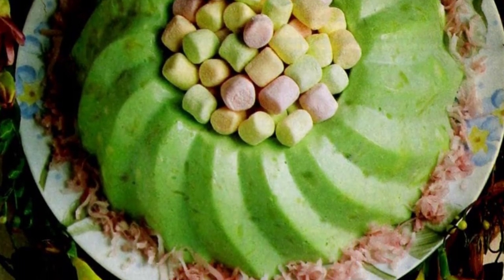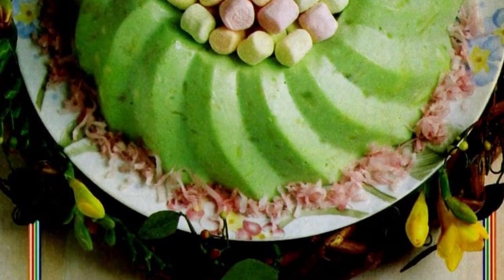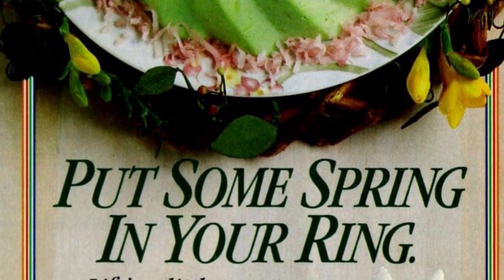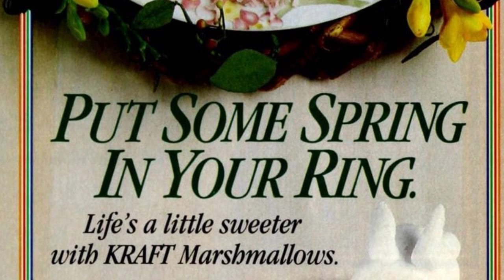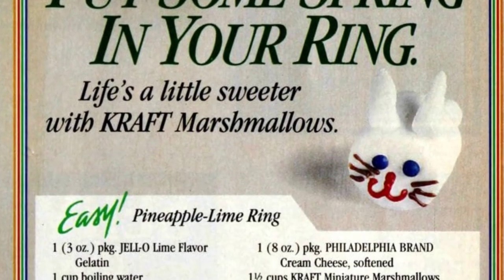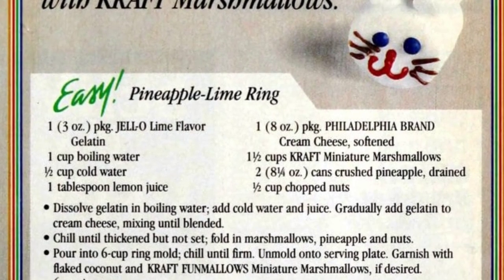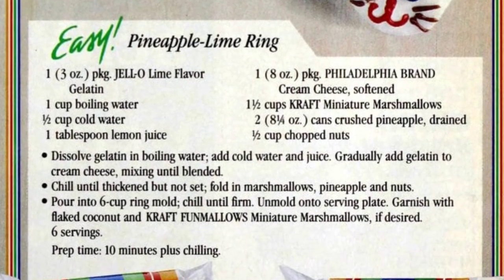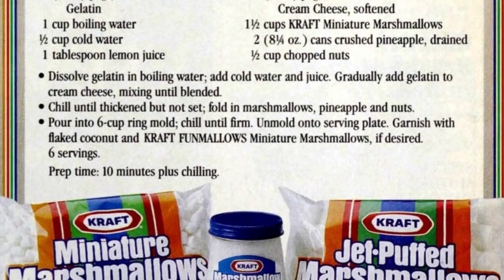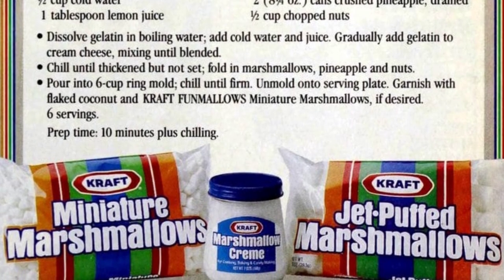Add some bounce to your pineapple ring with Kraft marshmallows. Start by dissolving gelatin in boiling water and then adding cold water and juice. Gradually mix the gelatin with cream cheese. Chill the mixture until thickened, then add marshmallows, pineapple, and nuts. Pour into a ring mold and chill until firm before unmolding onto a serving plate. If desired, garnish with flaked coconut and Kraft Fun Mallows miniature marshmallows.